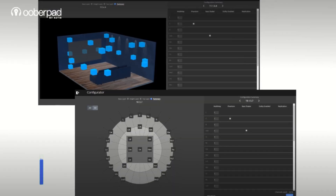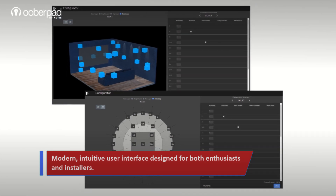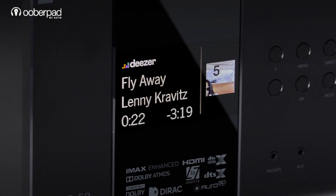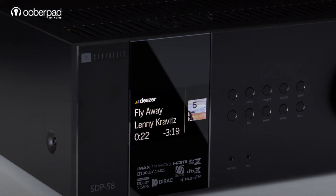The user interface is another standout — clean, intuitive, and designed with installers and end users in mind. Compared to JBL's more traditional menus, Storm Audio feels modern, streamlined, and easier to navigate.